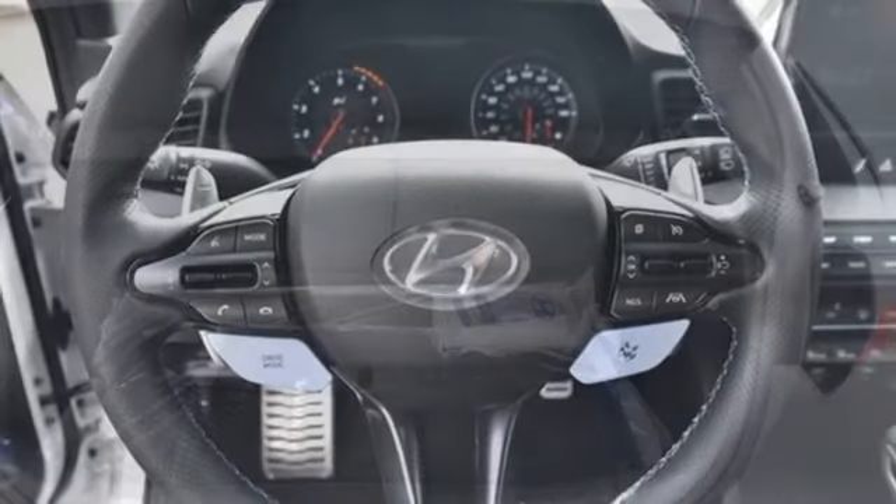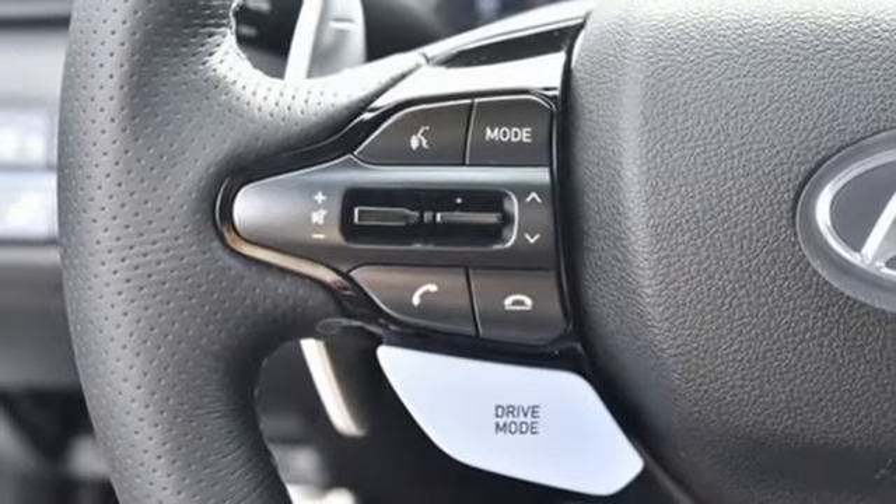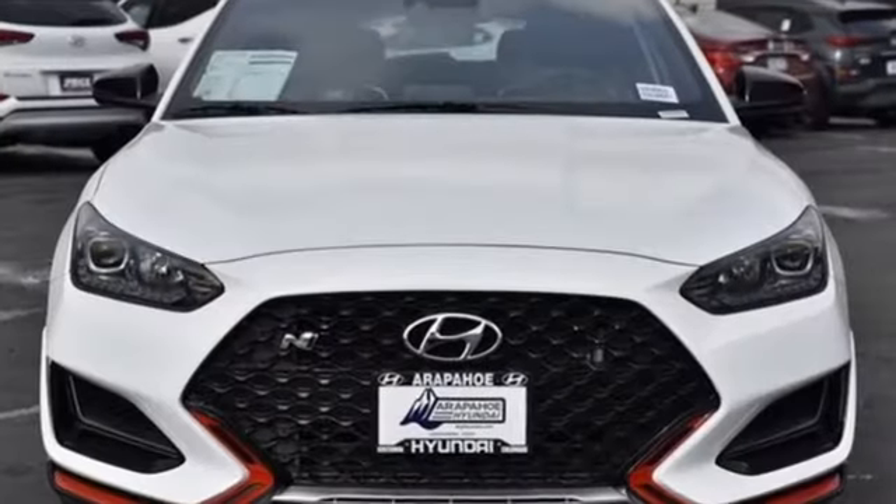Doors and push-button start proximity key. Leather steering wheel. AM-FM satellite radio. Manual tilting steering column. Wireless phone connectivity. And integrated navigation system with voice activation.